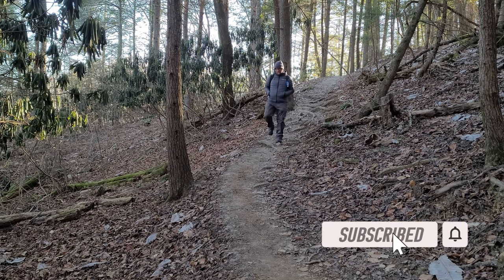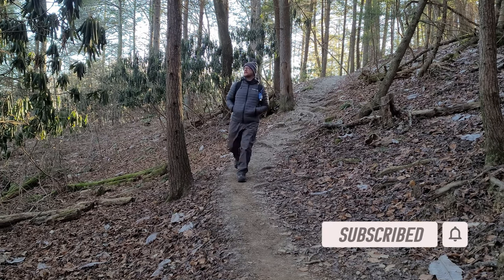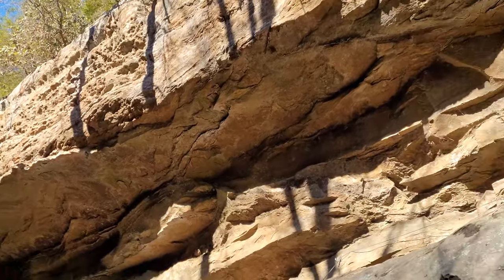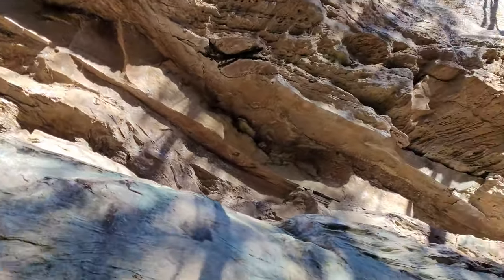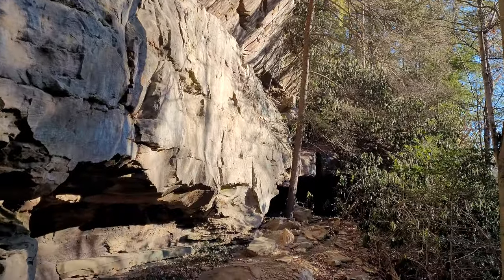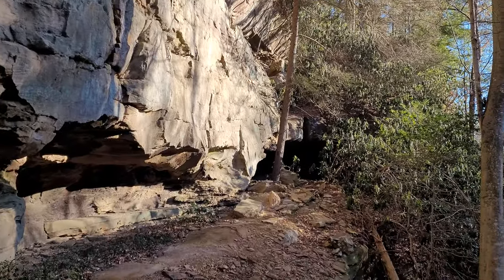Oh it is chilly - I don't know, 15 to 20 degrees out here. My fingertips are numb but I'm gonna have a great day. Not long after you start this place you get some really cool rock walls. I've already passed a couple folks rock climbing this morning.